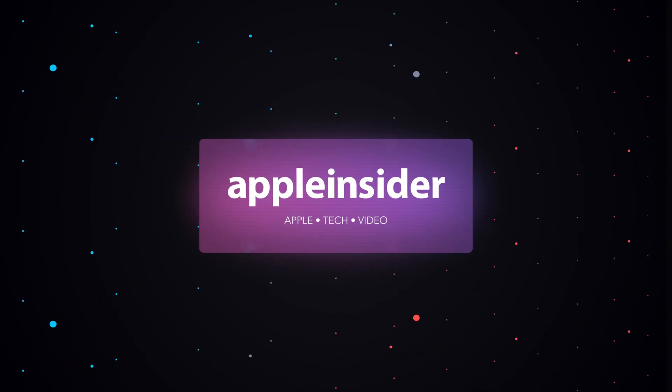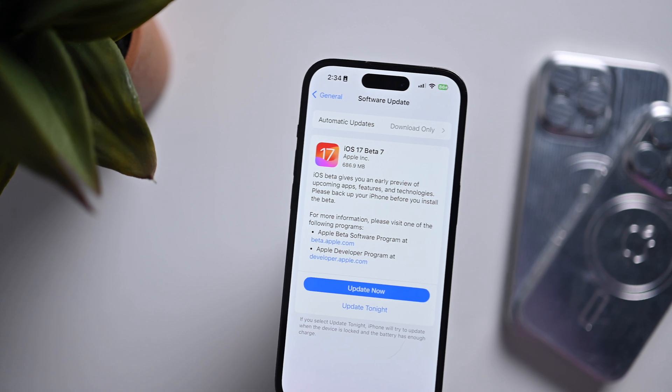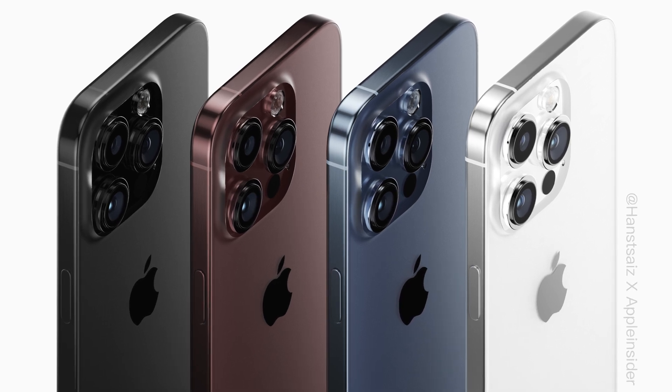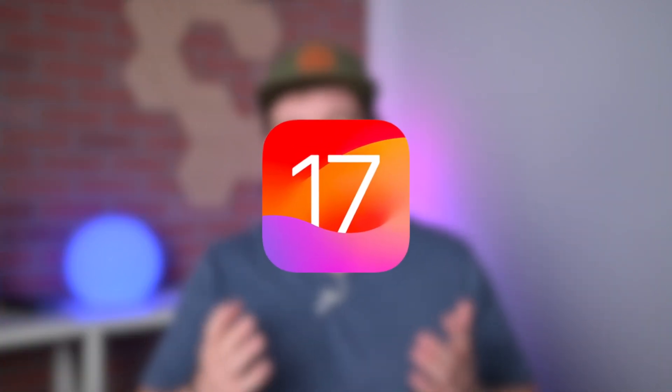Let's take a closer look at the 7th beta of iOS 17 and what it may reveal about the upcoming iPhone 15 series. Welcome everybody, welcome to Apple Insider. It is Andrew here and thank you for joining me in this video. I'm going to walk you through all of the changes found in the 7th beta of iOS 17, talk about the ramifications for the iPhone 15 series, and when we can expect an RC and release of iOS 17. Let's go ahead and dive into it.